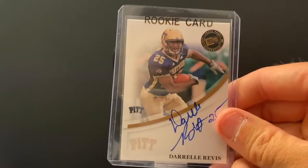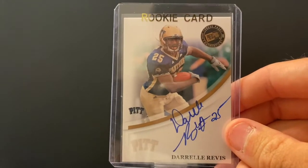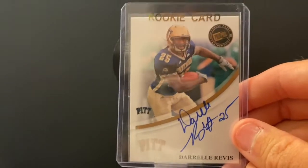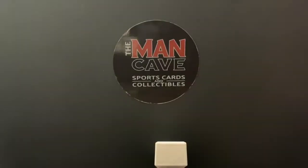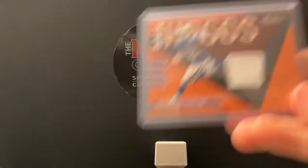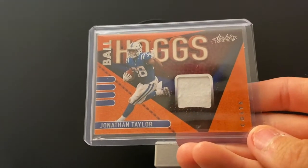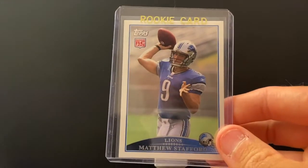Revis Island — one of the best shutdown corners of all time. This guy will be a Hall of Famer. This is his Press Pass on-card autograph — Darrelle Revis. You just don't see a lot of Revis autographs so I was really excited to pick that one up. Another Jonathan Taylor — I love these Ball Hogs cards, they just look really cool. Taylor is just a really good running back, maybe the number one in the NFL.